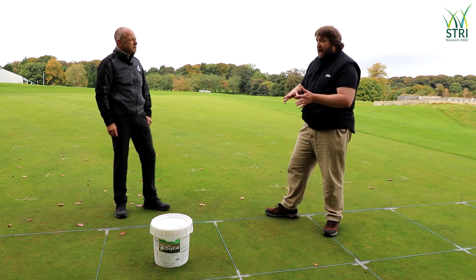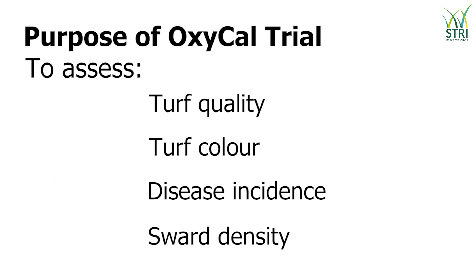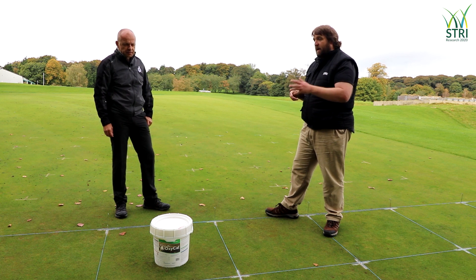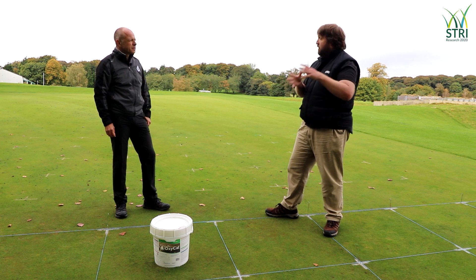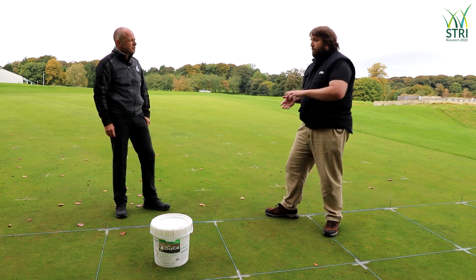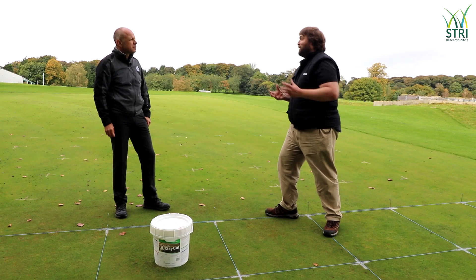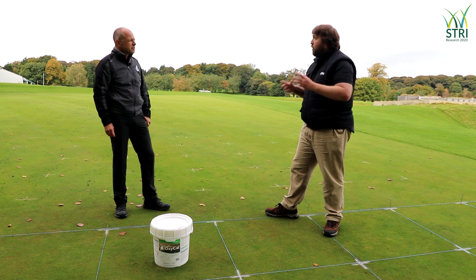We're looking at the effects of the treatments on turf quality, turf colour, disease incidence, and density of the sward. We're now about two-thirds of the way through the trial, and we're seeing real visual benefits and significant differences between OxyCal-treated turf and untreated turf. We're seeing improvements in turf quality and turf colour, and lower disease incidence with the OxyCal because the plant is happier and healthier. In this period, this location, with plenty of abiotic and biotic stressors all at once, the OxyCal is certainly looking like it's helping the plant cope with all these different stresses.